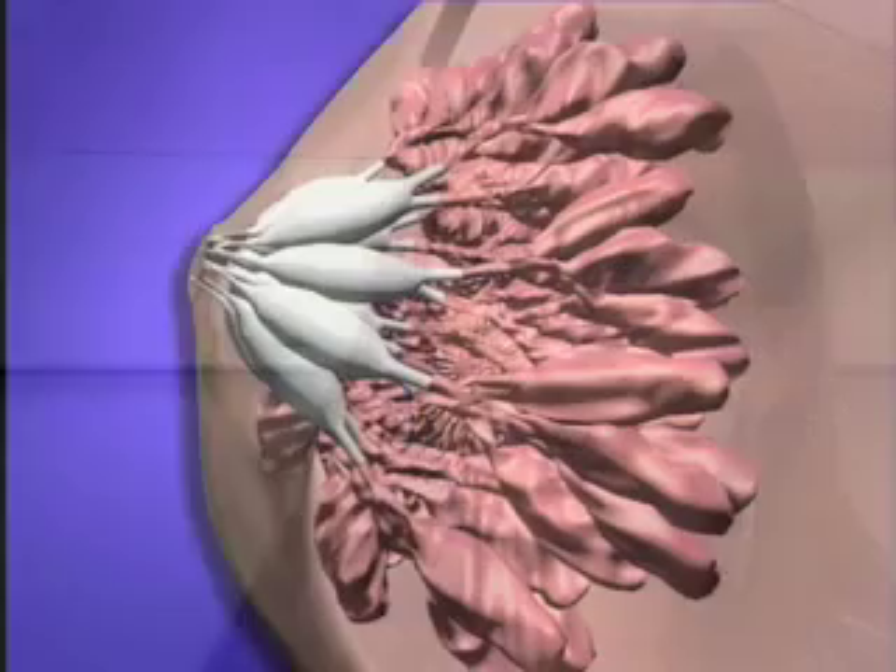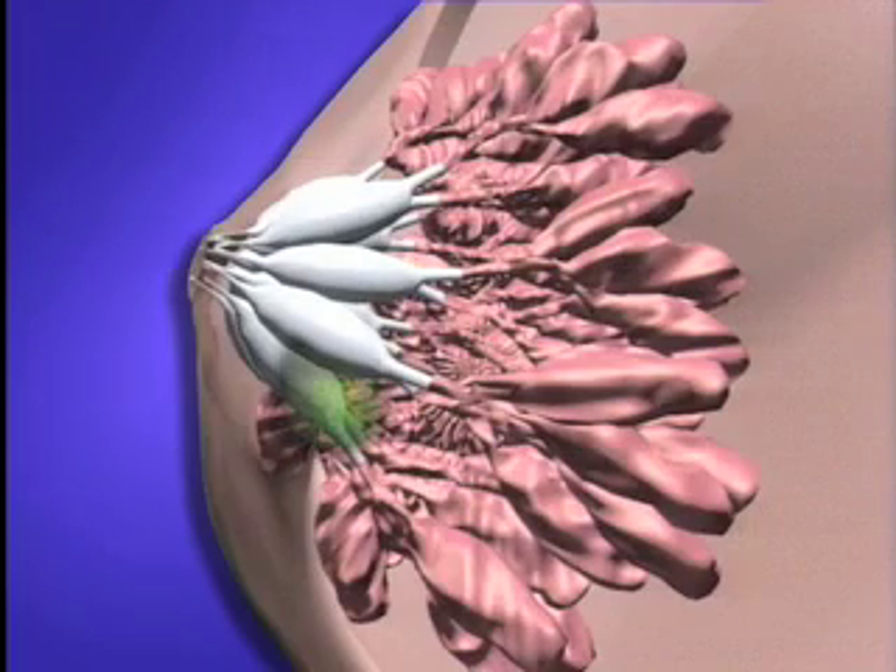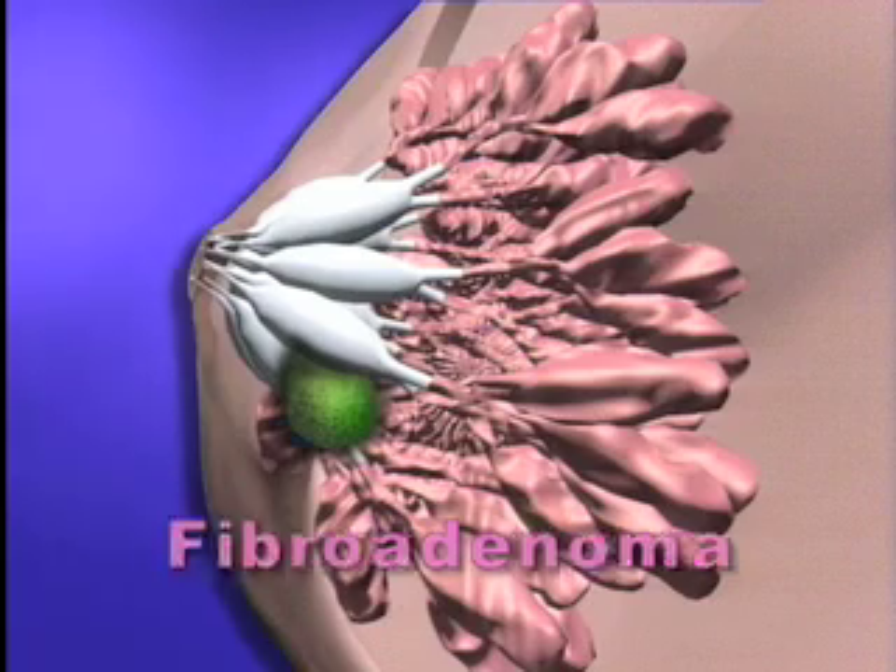Many women report finding a breast lump. I had a lump that I knew I had on my left breast. It just felt weird to have something in my body. I want to get rid of it, but what's going to be the best way? The most common type of lump is a fibroadenoma — a round, firm, movable swelling that feels like a marble.